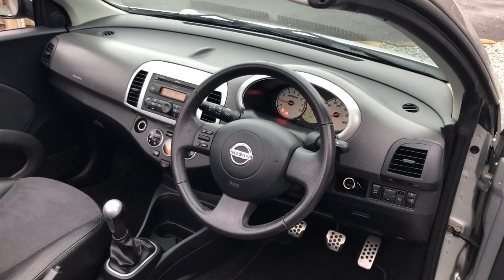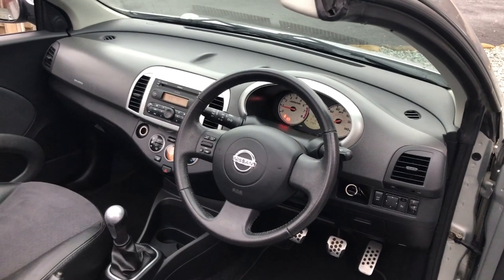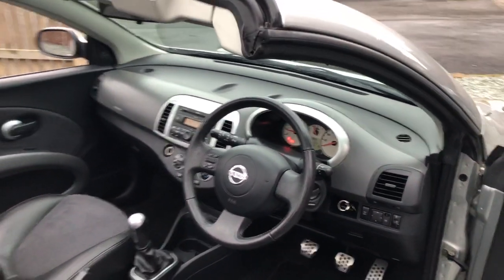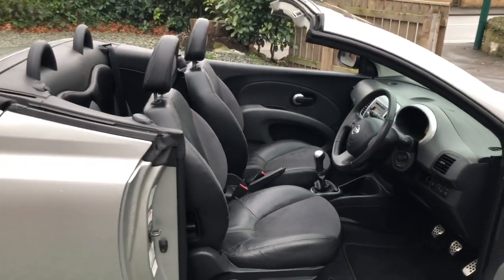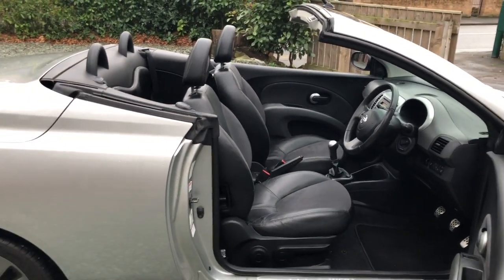There we go — this is it ticking over nice and quietly. No issues at all. Beautiful car, beautiful condition.